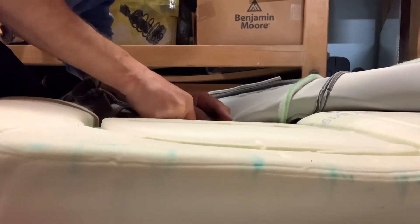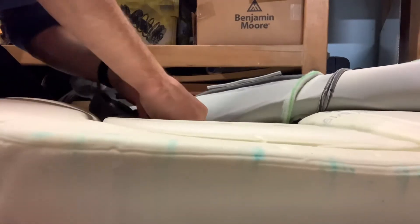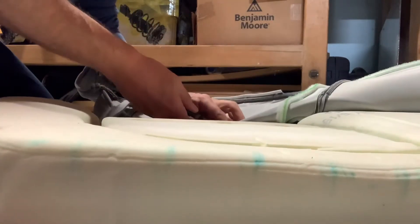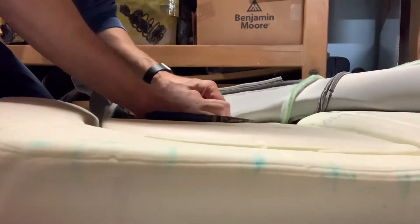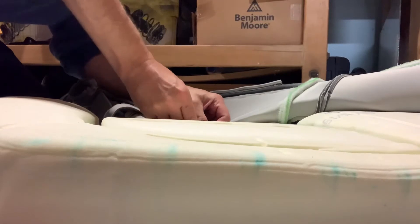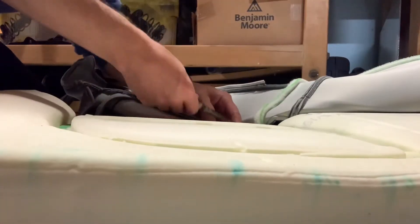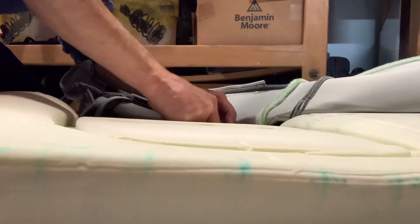Grab the ring, turn it so the open parts are facing up, and then pull that part enough to get the piece out. You may have to hold one side of the ring so you can turn it to get the piece to pass through the opening you've created in the hog ring.